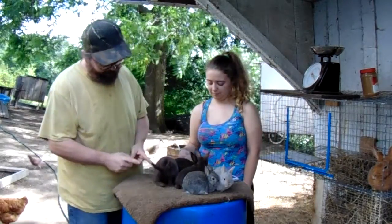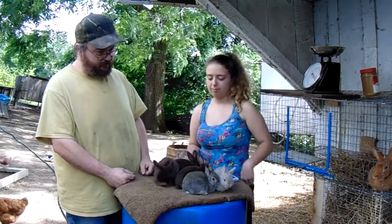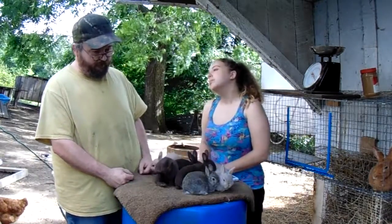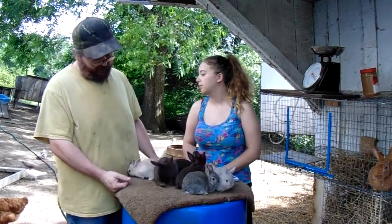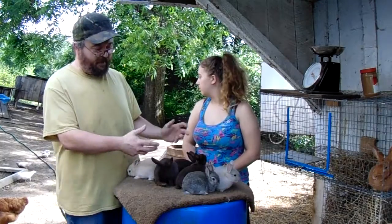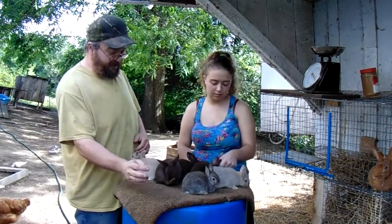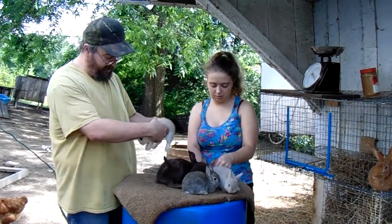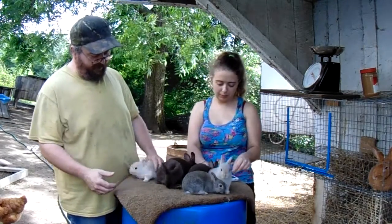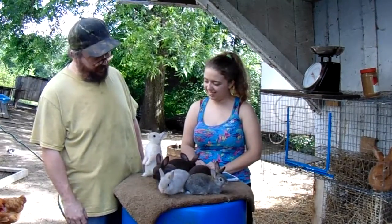So the peanut — if your breed is not a dwarf breed, it's not a peanut; it should not be a peanut. If it is a peanut, you've got some crossbreeding going on, and you may or may not already know that. But if you're raising purebreds and you come up with dwarf-gene peanuts in a breed that is not a dwarf carrier, then you've got some crossbreeding or something going on.